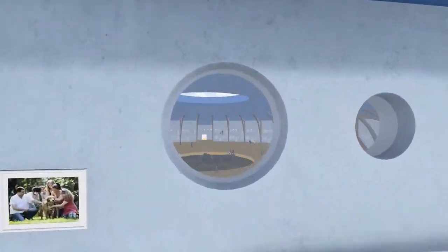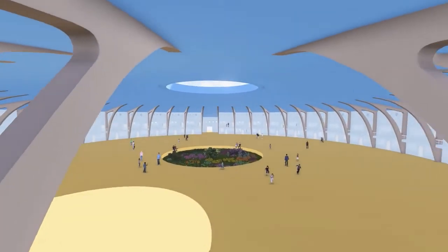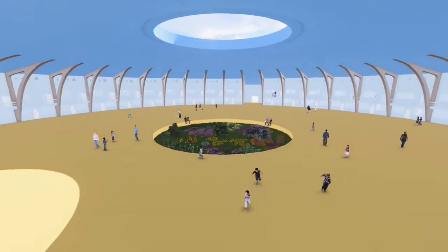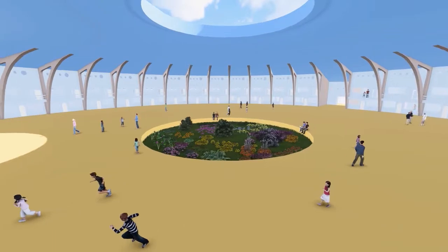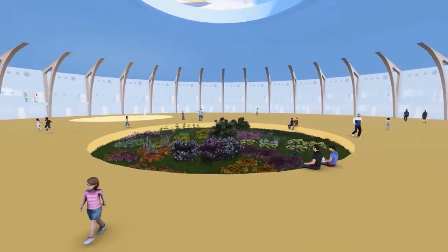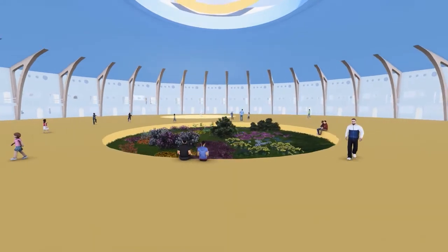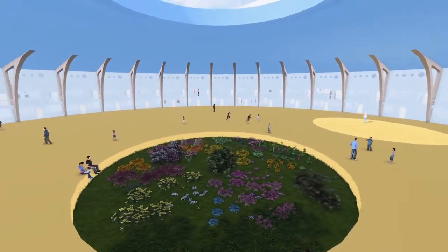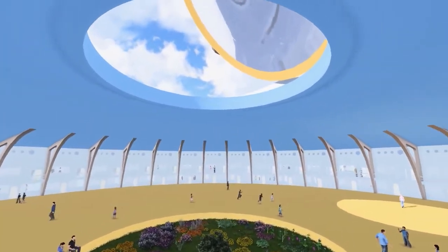Using a state-of-the-art 3D printing system, a Qaqqiq can also be adapted for use as a hospital, a hotel, shopping center, or a multitude of purposes.